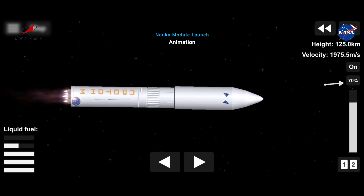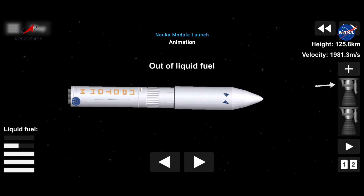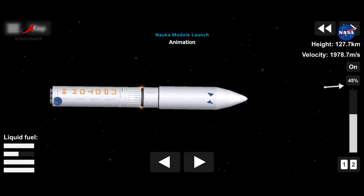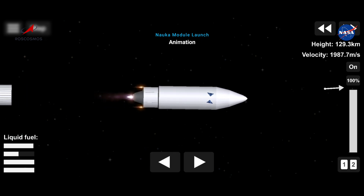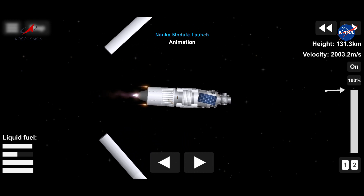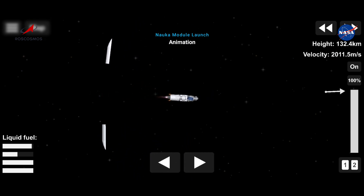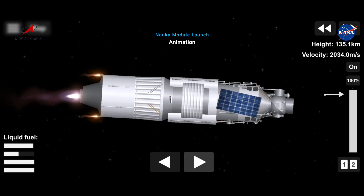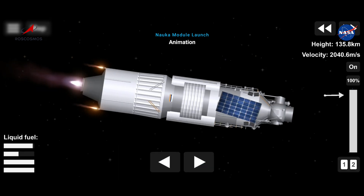270 seconds, all systems working properly. 280 seconds, all systems working properly. 3rd stage ignition. 2nd stage separation confirmed. And payload fairing has been jettisoned. 310 seconds, the flight is working properly.